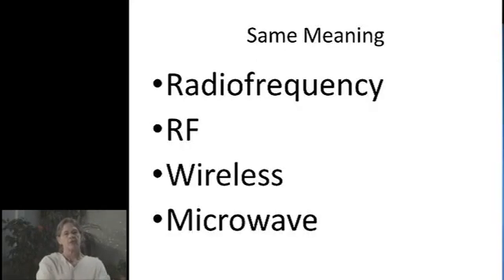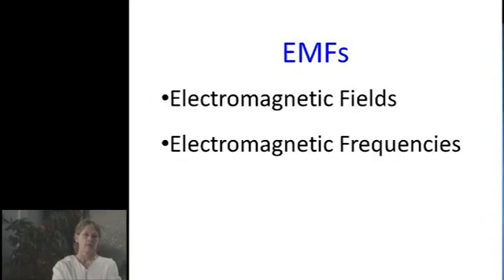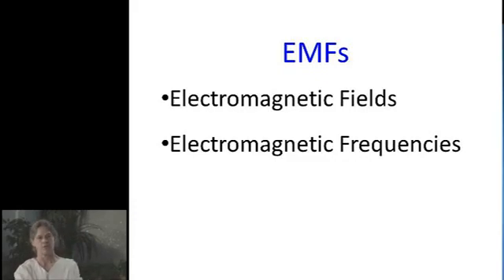Radio frequency, RF, wireless, and microwave are all the same terms — they all mean the same thing. Electromagnetic fields and electromagnetic frequencies, the abbreviation EMF, is what we use for that. I just want to get you familiar with these terms because we start batting them around and people don't know what they are.